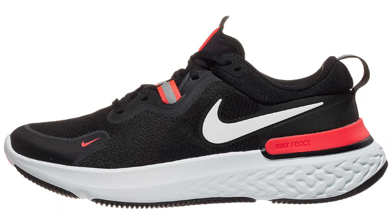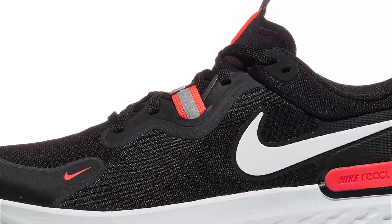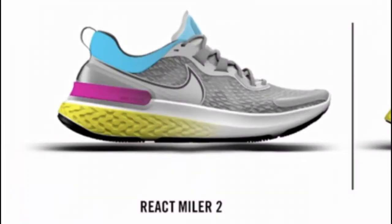The React Miler is a $130 shoe, but to me the upper looked dated and even like a department store shoe. In 2021, it gets a more seamless and modern looking upper.